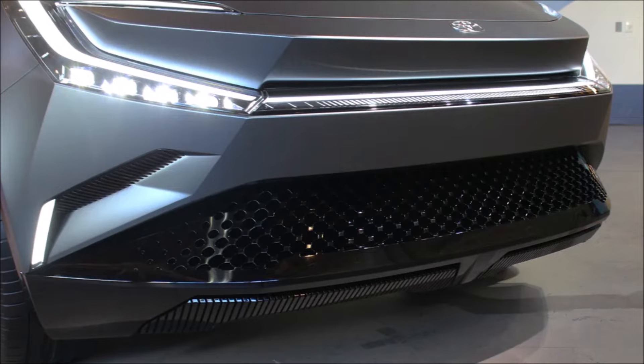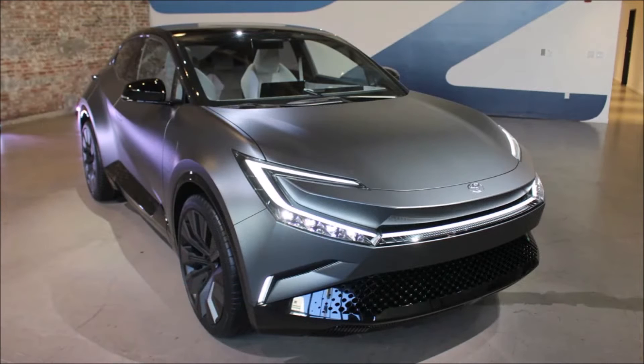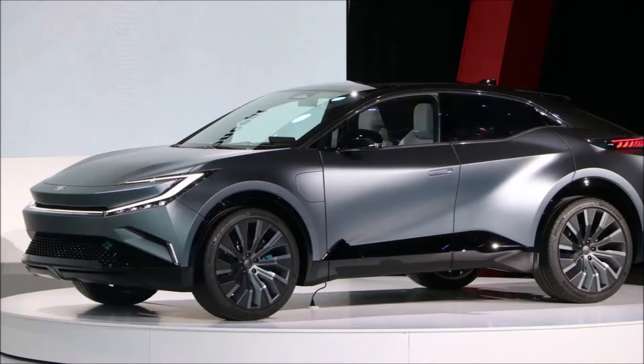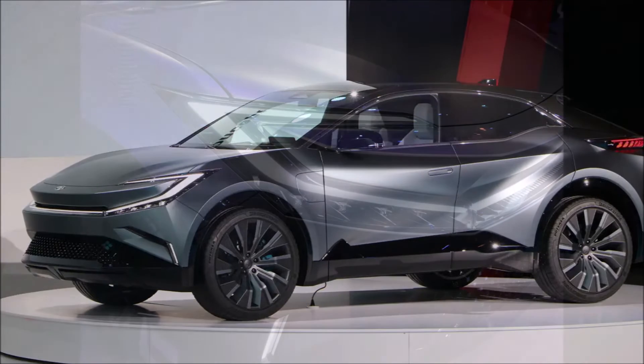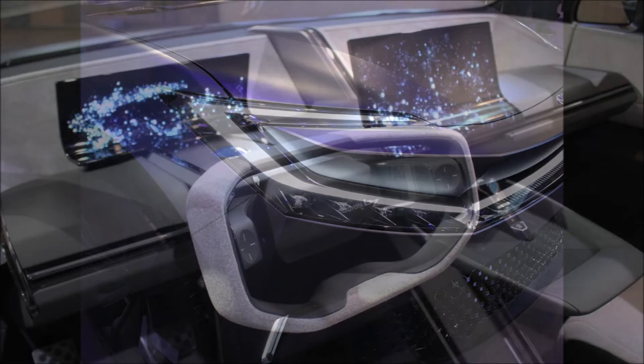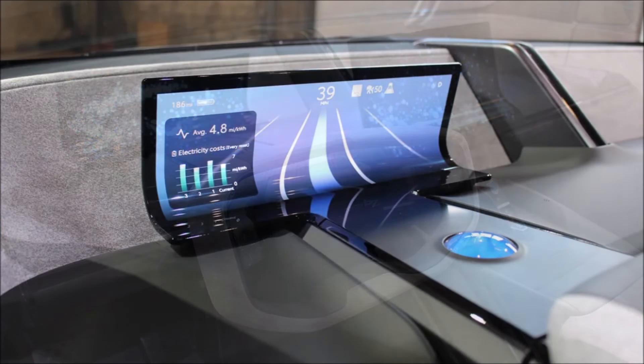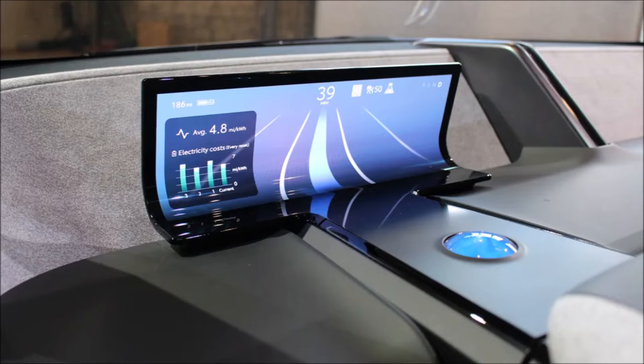It's slightly shorter than the RAV4, and much like the other bZ models Toyota has released or is working on, this one has been conceived from day one strictly as an EV. The overall design doesn't stray too far from the CHR Prologue; however, you'll immediately recognize which crossover is the purely electric model by the front LED light bar installed in the bZ Compact SUV.